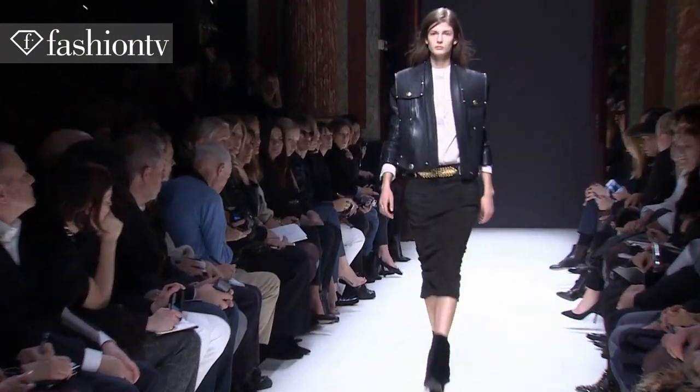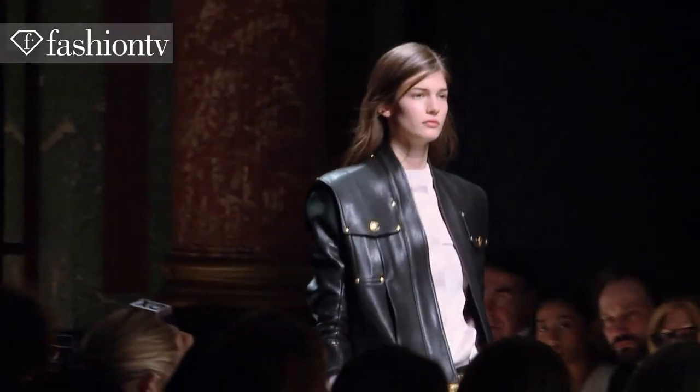I'm wearing this beautiful leather skirt that goes to my mid-calf, these amazing zip-up boots, and a Balmain leather jacket. It can't get better than that.